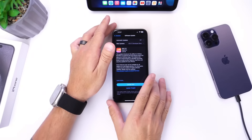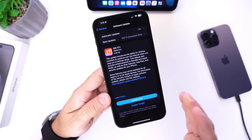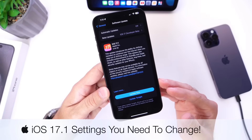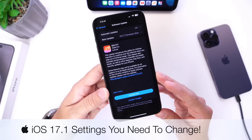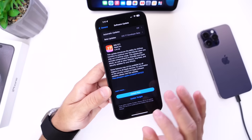Hey guys, so iOS 17.1 is now officially out for everyone worldwide, and in this video I wanted to share with you a few settings and options you should definitely look into or change right after you update your iPhone to iOS 17.1. Let's go ahead and dive right in.